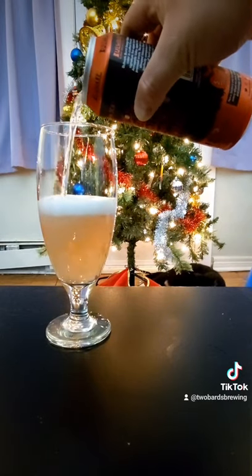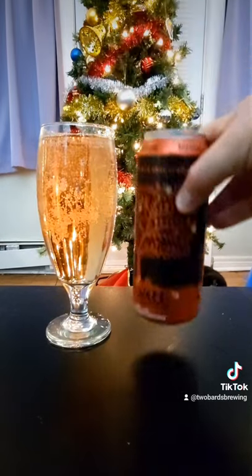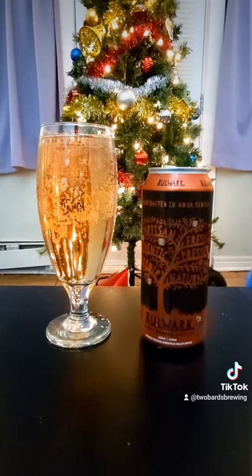It's got a nice rosy color there, and the aroma is pretty floral. So let's take a sip and see how it tastes.